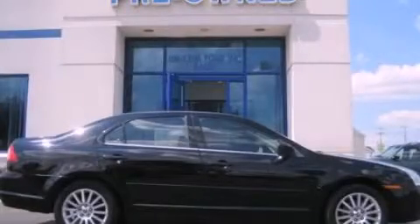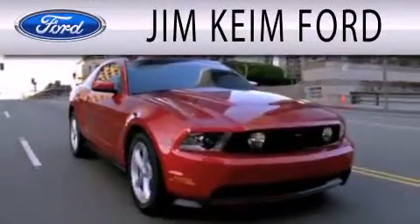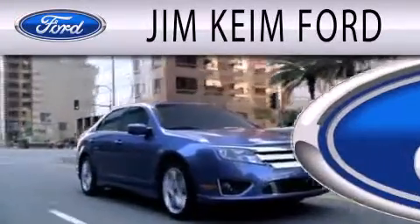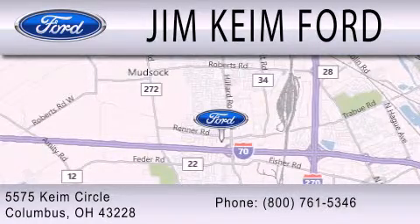Stop by today and test drive this automobile for yourself. Jim Keem Ford is dedicated to doing everything possible to ensure that the experience you have selecting your next vehicle is as pleasant as possible. We are located at 5575 Keem Circle in Columbus.